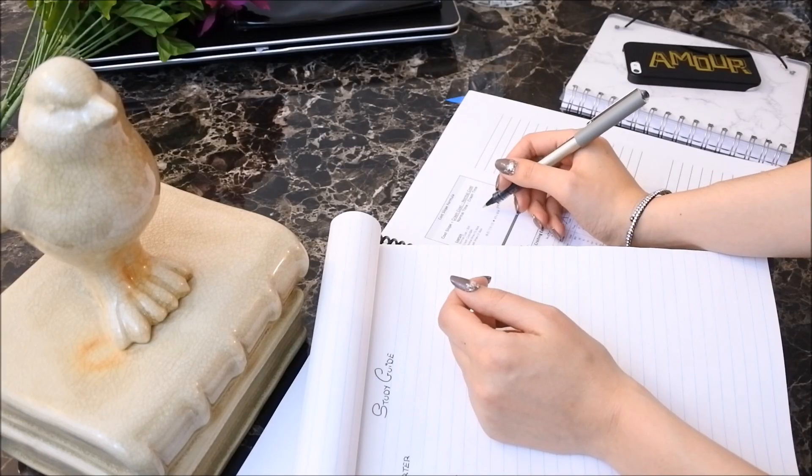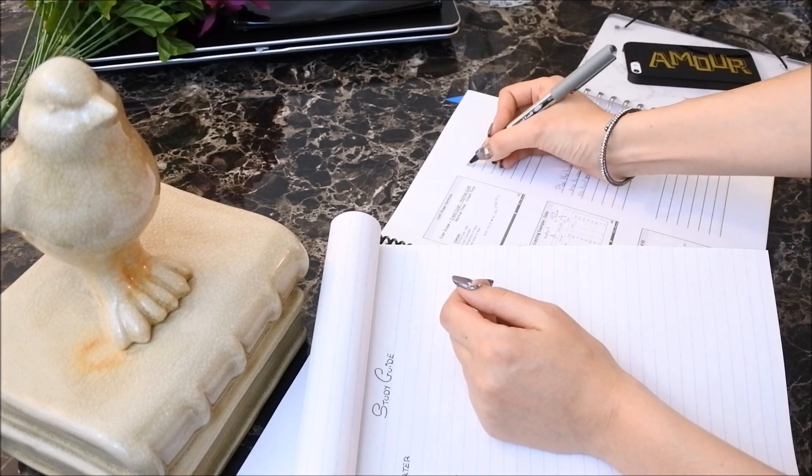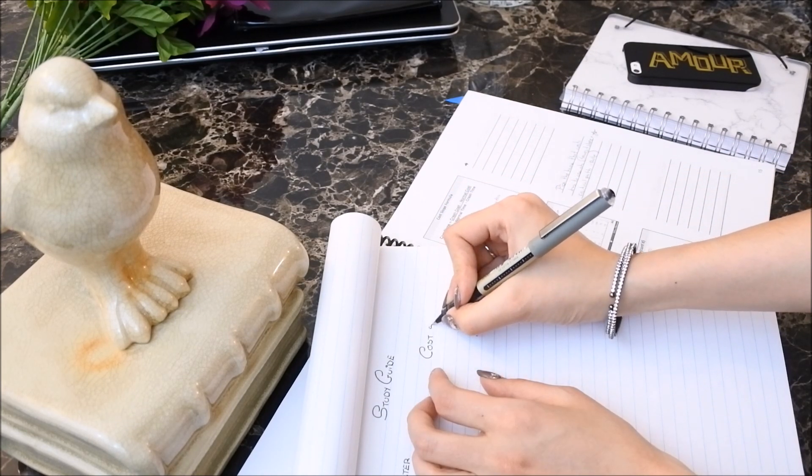I also try to organize and understand the big picture of each chapter as much as I can before writing anything down in my study guide. You can use mind maps to do this — they are super helpful.